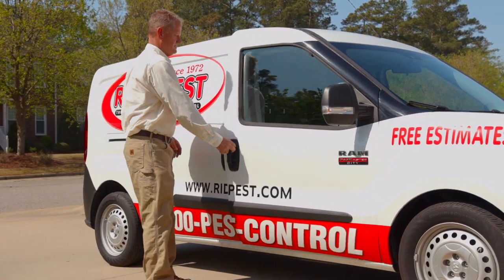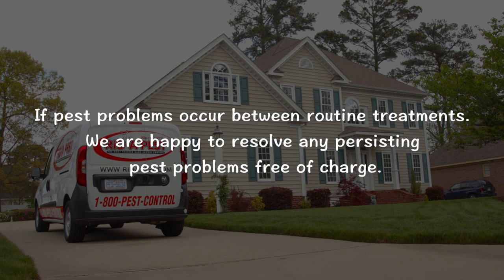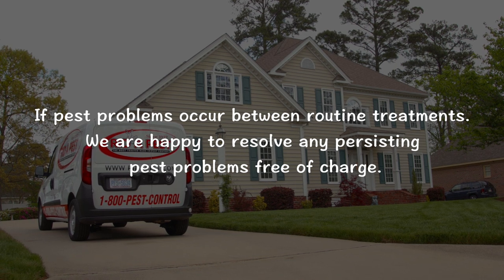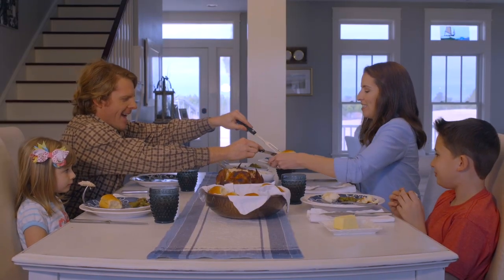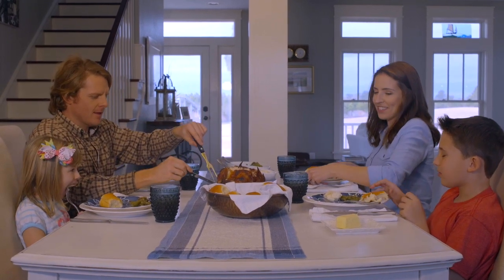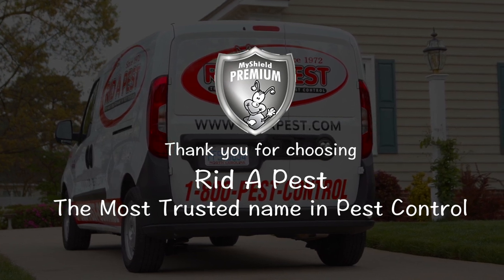Thank you for watching this short video and for being a part of the Ritipest family of customers. We know that you will find value in our service and hope that you'll feel comfortable contacting us if pest problems occur between routine treatments. We are happy to resolve any persisting pest problems free of charge. We look forward to building and maintaining a wonderful relationship with you and your family for years to come. Thank you again for choosing Ritipest, the most trusted name in pest control.